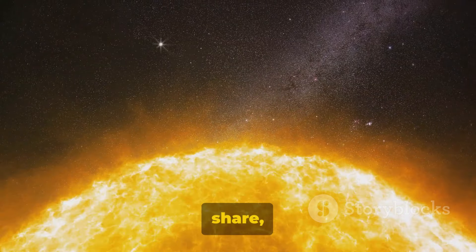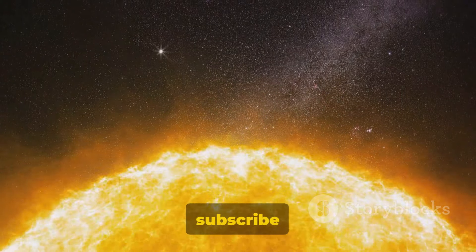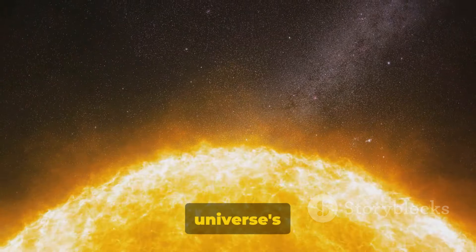Enjoyed this journey to the sun? Like, share, and delve deeper. Remember to subscribe and join us as we continue to explore the universe.